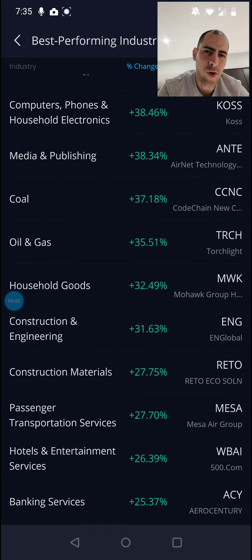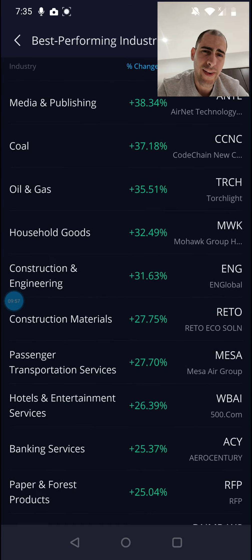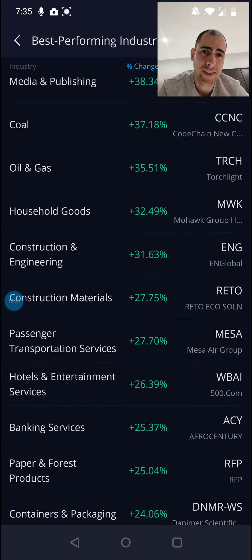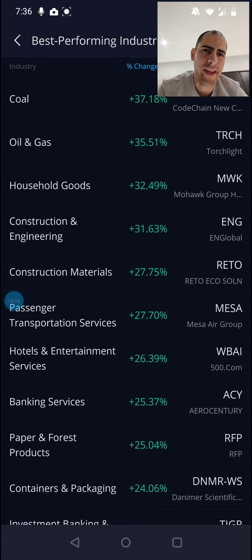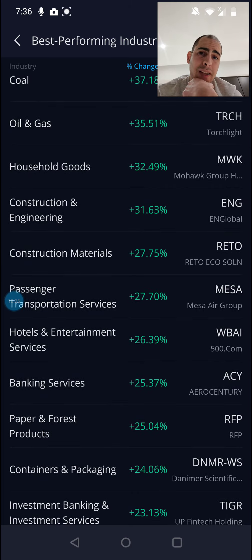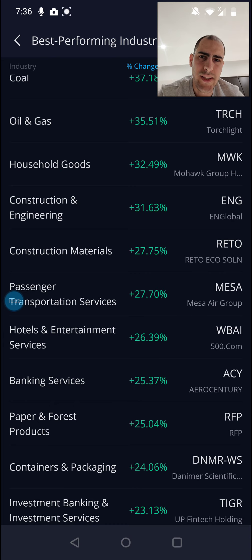We also have computers and phones, medium publishing, and then coal and oil and gas — more natural resources. These likely went up for the same reason as uranium. Oil and gas companies cut production in order to drive prices up by reducing supply, because the price per barrel decreased to something like six dollars or even less, which was absolutely insane. Some refineries were hit quite hard by COVID, and they are slowly reopening now. I'm glad to see prices going up here, though I'm not sure for how long.